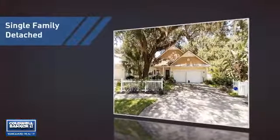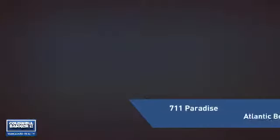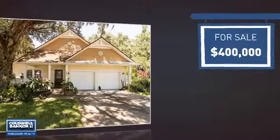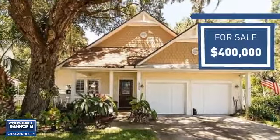This home is a great choice for those looking for comfort, convenience, and the privacy of their own home, and it's located in this area. Currently listed at $400,000, it offers an excellent value for the area.